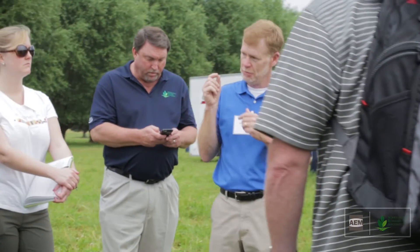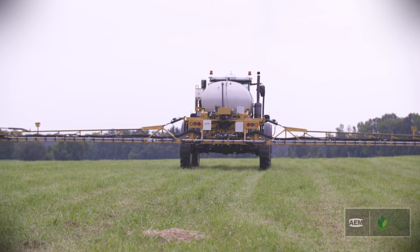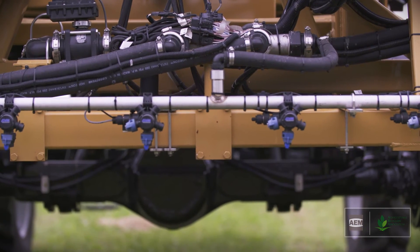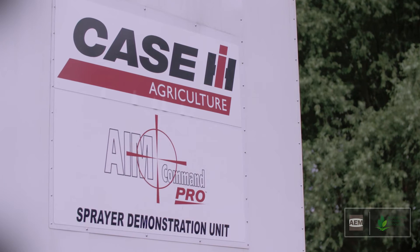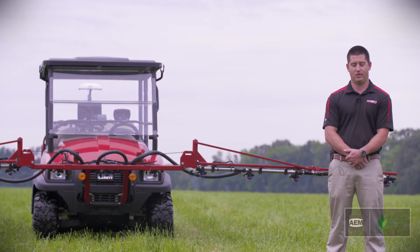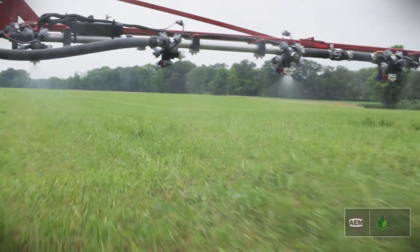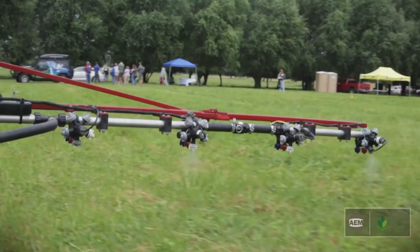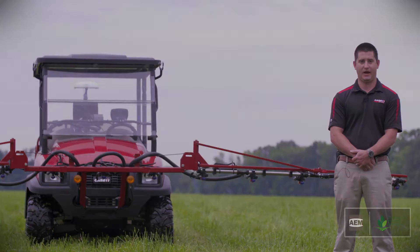Today most sprayers that we manufacture have all the technology on them — auto steer, auto boom which controls your height through your boom, and active boom shutoffs. We're able to hold constant pressure independent of our speed or application rate. What that does is allow us to maintain a specific droplet size throughout the entire application, from the moment we're taking off to the moment we're stopping, applying the accurate droplet size for that application.